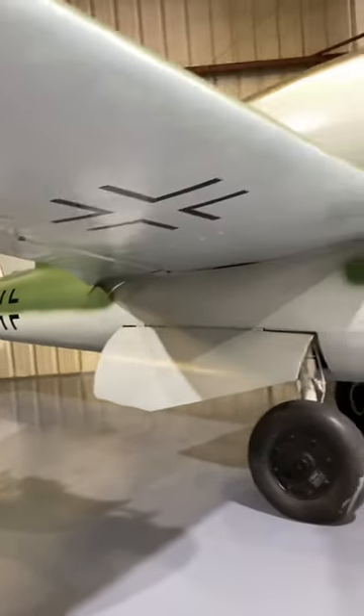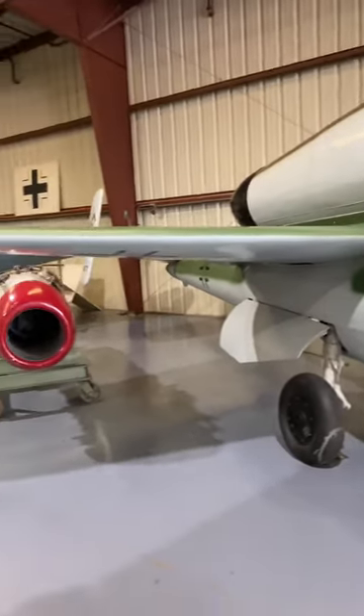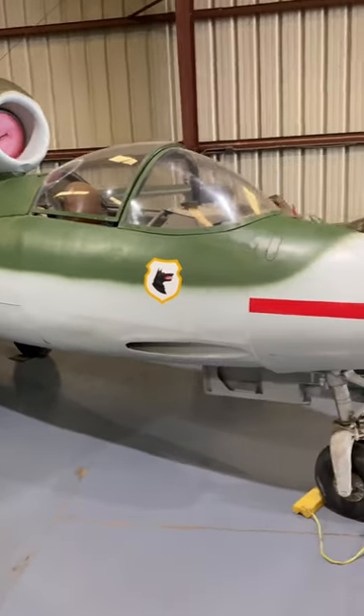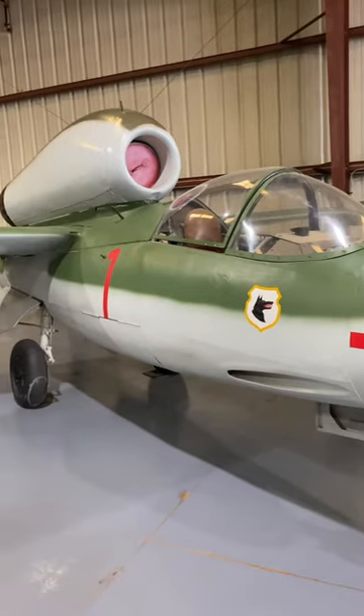It featured a BMW 003 turbojet engine producing 1,700 pounds of thrust, and armament consisted of either 20 or 30 millimeter cannons in the nose. The Salamander achieved 522 miles per hour on its first test flight, and later models achieved a top speed of 562 miles per hour, making it the fastest jet of the war.